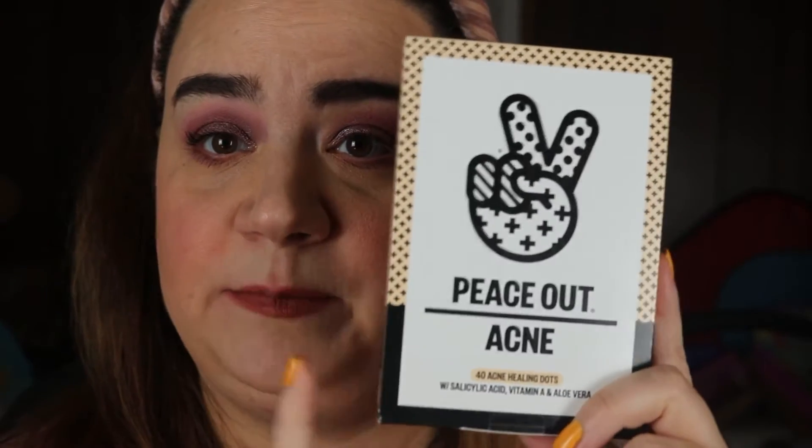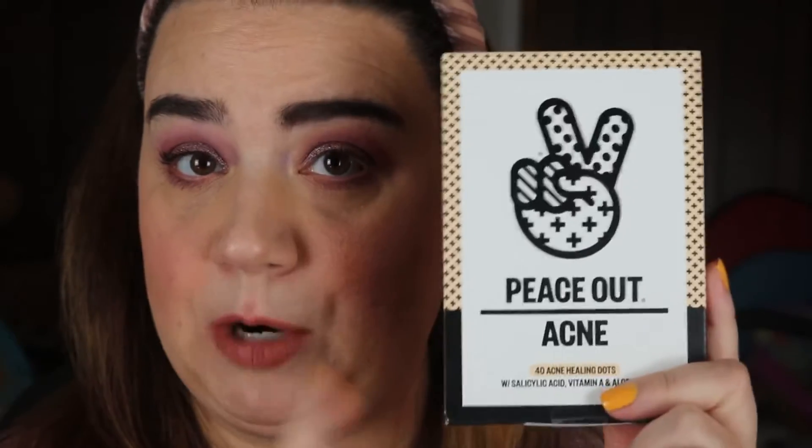Next in the box are the Peace Out Acne patches, which I repurchased. I don't break out often, but when a little pimple comes up I put the sticker on my face, go to bed, wake up, take it off, and generally the pimple is gone overnight or at least smaller. My husband also gets occasional acne, so I used a couple on a spot on his forehead last week. Since I was grabbing things on sale, I repurchased these.